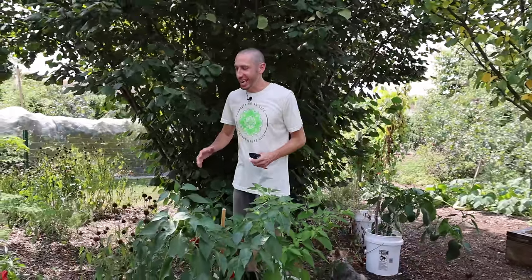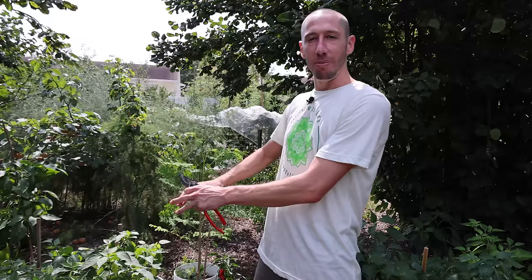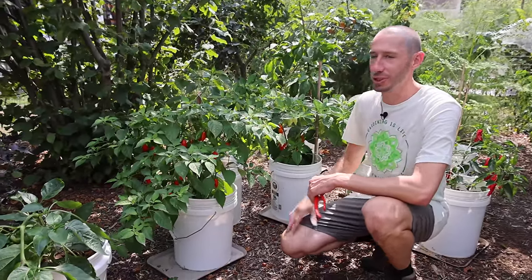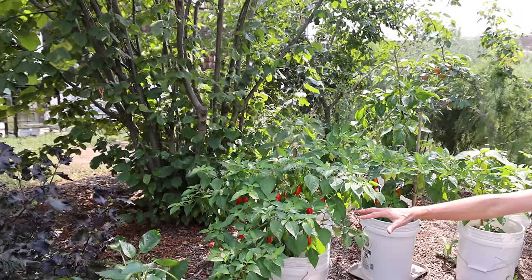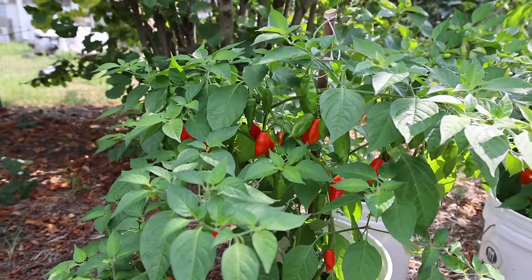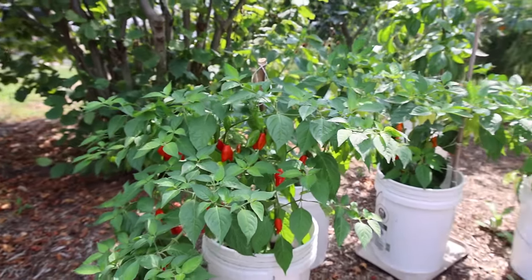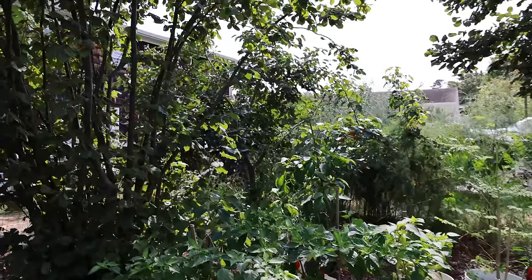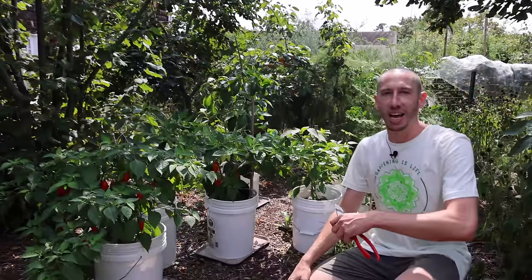The second major advantage to growing in containers is that they're portable — you can move them around as plants need. If you want your plants to get more sun, you can move the pots to track the sun better. Or if you're in a heat wave like right now, you can take some of your plants and put them in an area that gets filtered sun, like these peppers here. Look how well they're growing — the strong beating-down sun isn't stressing them out too much, they're not wilting, they're loaded with peppers.